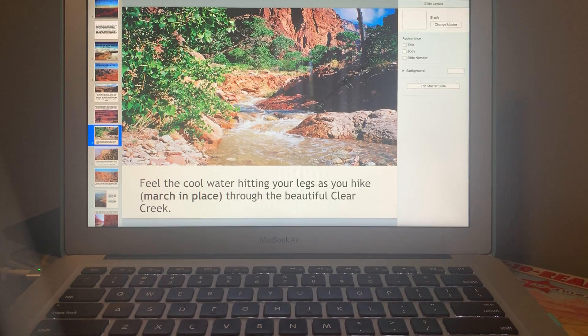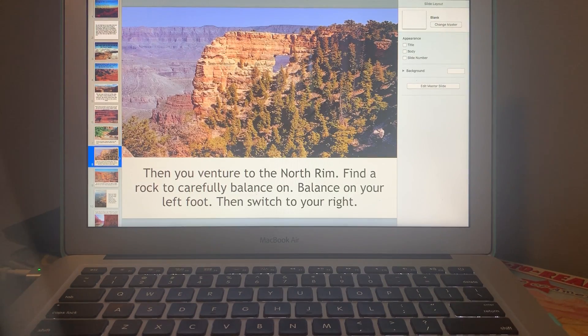Feel the cool water hitting your legs as you hike. Go ahead and march in place through the beautiful clear creek. Doesn't everybody love how beautiful that creek looks? Would you like to be putting your legs in there on this hot day? Are you marching in place?